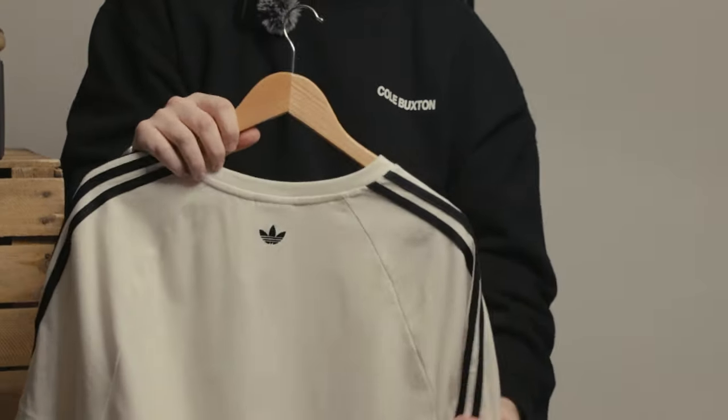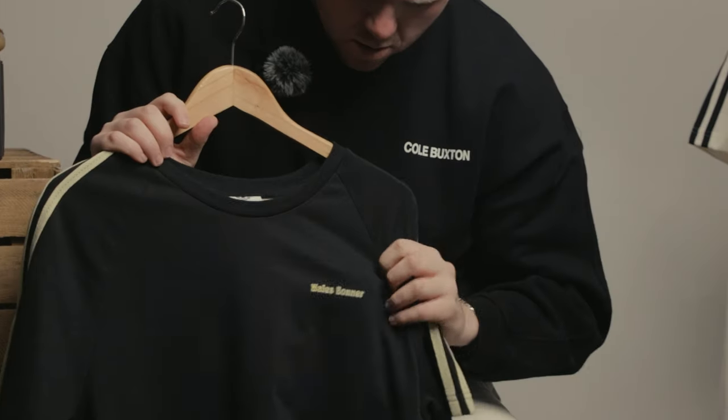Hi guys, welcome back to the Aphrodite YouTube channel. Today we're going to be taking a closer look at the latest Wales Bonner Adidas collection. With this latest collection, the focus has shifted a little bit — they've gone from a 70s-inspired, outward approach drawing on Grace Wales Bonner's Jamaican heritage with really loud, popping colourways, to something a little bit more subdued that lets the individual shine. A lot of refined details, a bit more elegant, colourways a little bit more toned down, apart from some specific products you'll see later on.